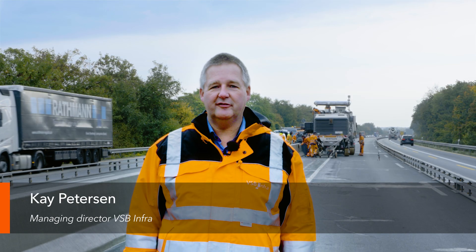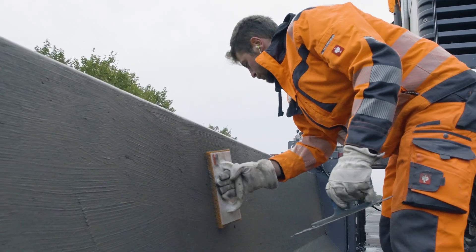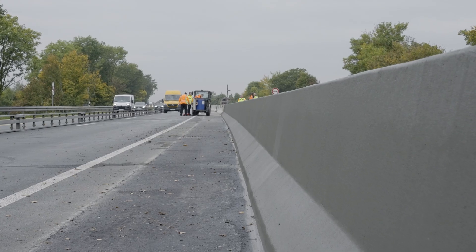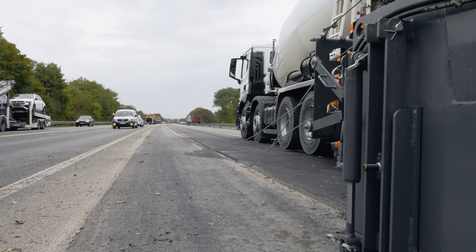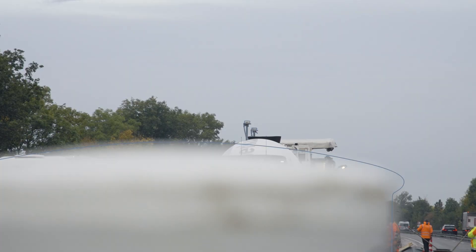We always set ourselves extremely high standards for the precision and quality of our paving results, whether regarding durability, visual reasons, or — as in this case — safety. Here on the A43 near Münster, we are slip-forming a concrete safety barrier with our SP25. In this project we again rely on stringless technology.